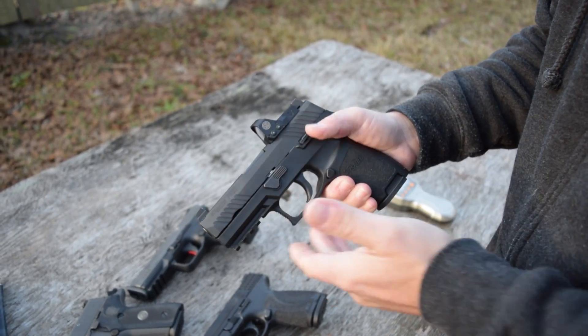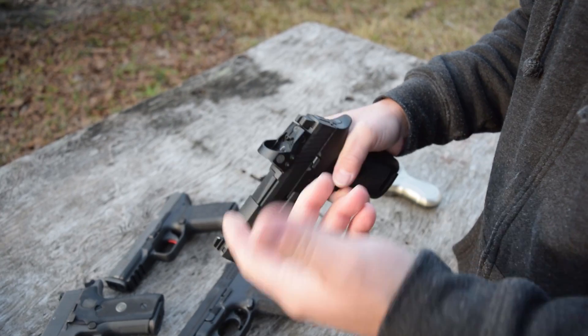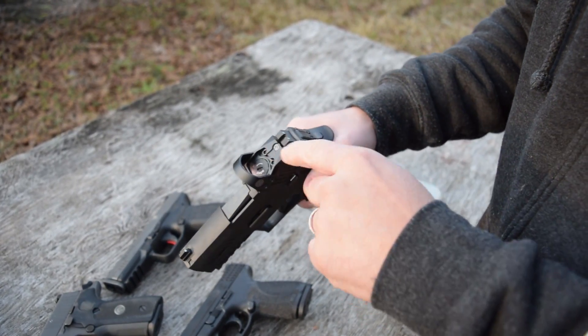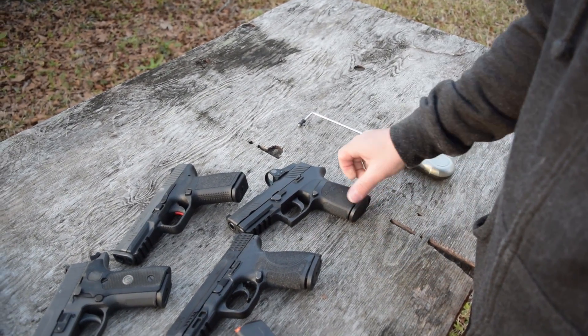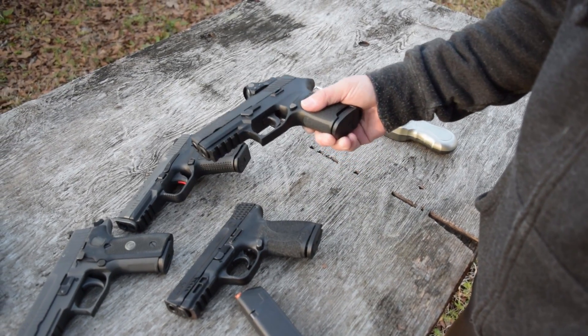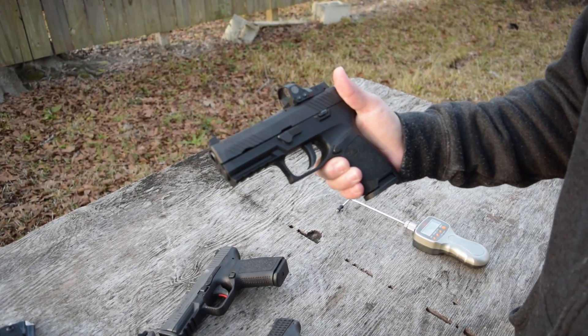It's a great setup for home defense. If you get a light and if you're into red dots, that could work really well for home defense because this one automatically turns on. Whenever you put it down, it sits there for two minutes and then turns off so you're not killing your battery. But as soon as it gets to an orientation like that, it comes on and you can get right on target with it.